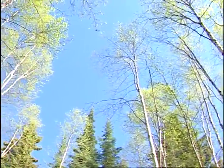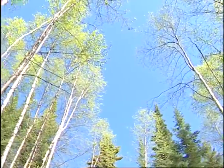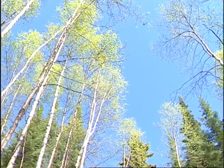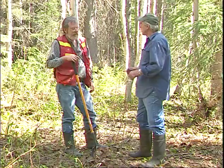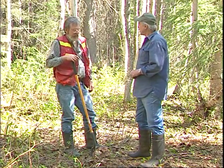Paul, we have an interesting site here. This is the first deciduous-dominated site we've looked at and the forest floor looks a bit different. Could you explain a little bit about what's going on at this site?